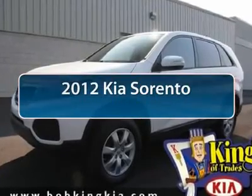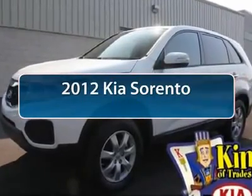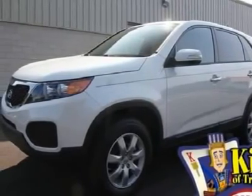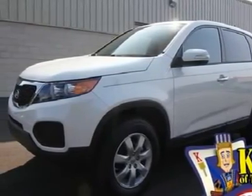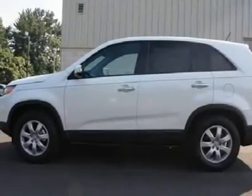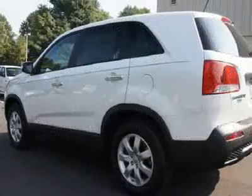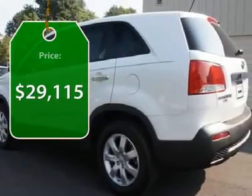The 2012 Kia Sorento. The Kia Sorento is a comfortable, riding, powerful, compact SUV loaded with impressive standard features. Take one look at its stylish, sleek design and you'll want to cross over to a Sorento. And it's priced below $30,000.